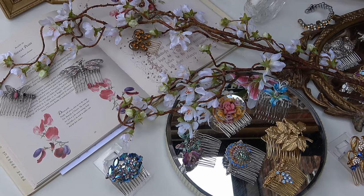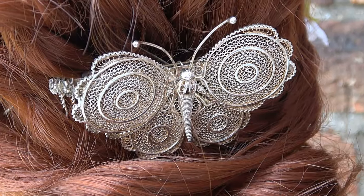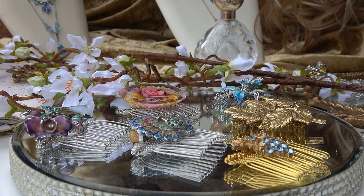My bridal hair combs are perfect for the eco-conscious bride looking for something to keep after their wedding day. Antique brooches have already stood the test of time and don't create any more waste. It's something beautiful and unique to keep afterwards.